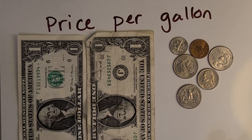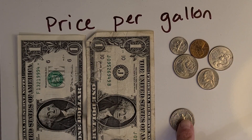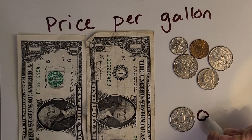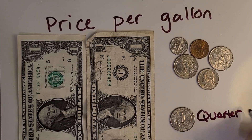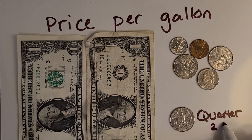Before you try, let's review the different types of coins. I'm going to just kind of randomly pick some. What is this called? A quarter. And how much is it worth? Good job — 25 cents!